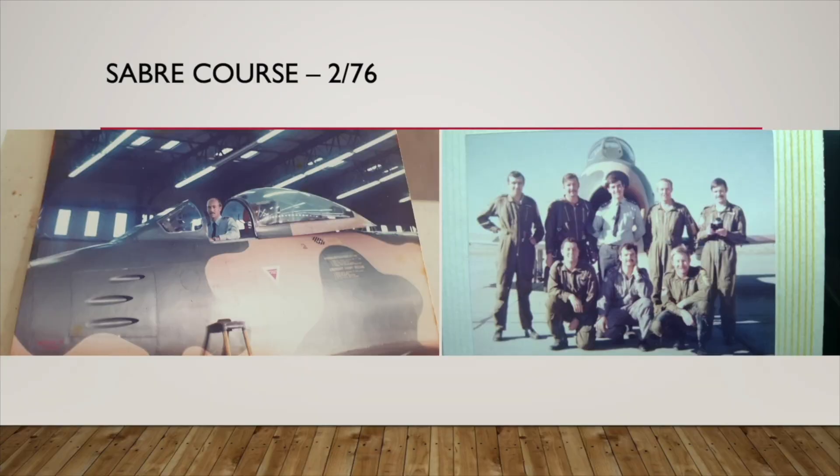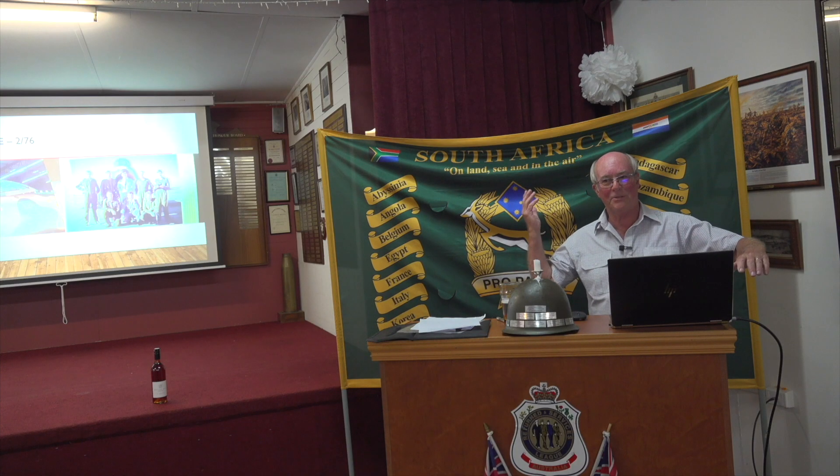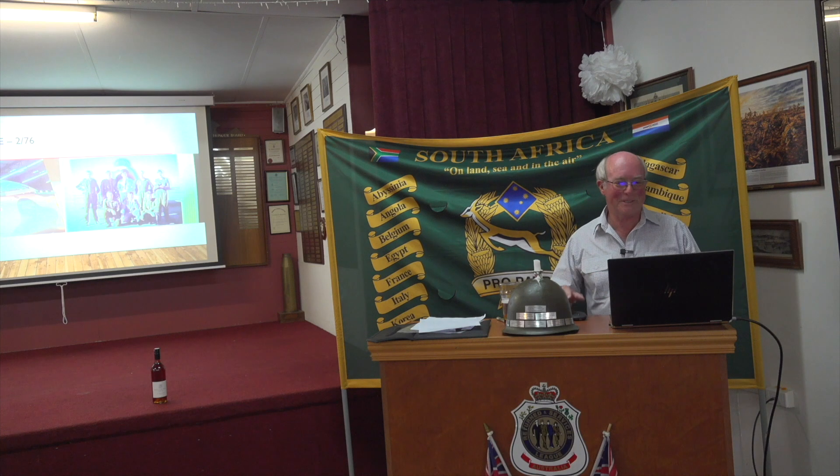Just some photos here quickly — the Sabre course that we were on. Beautiful aircraft to fly. As you see me sitting there, arm on, your hand is resting on the throttle and you can fly to 250 knots with that canopy open. So it's a beautiful experience just flying.